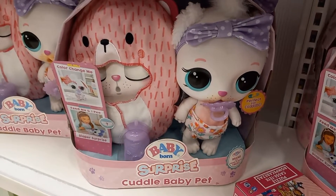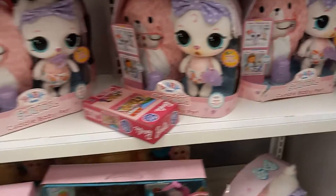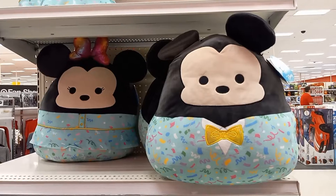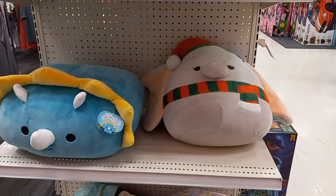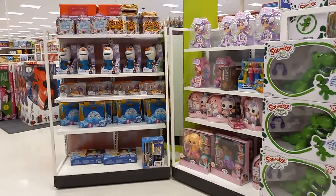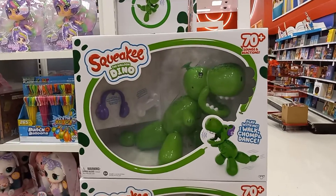Cuddle Baby Pet. A Magic Potty Surprise. There's Minnie Mouse and Mickey Mouse. I have a glass — Flush Flush — I don't know what it is, bean bags maybe. See Olaf over there. There's the squeaky dinosaur.